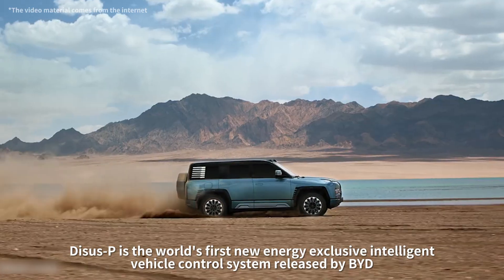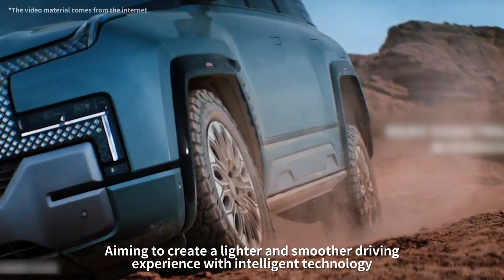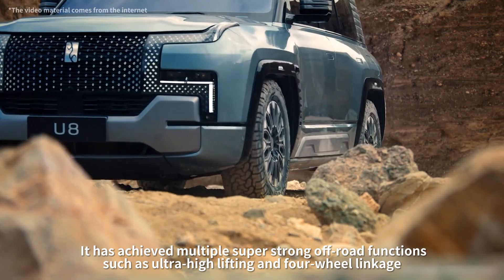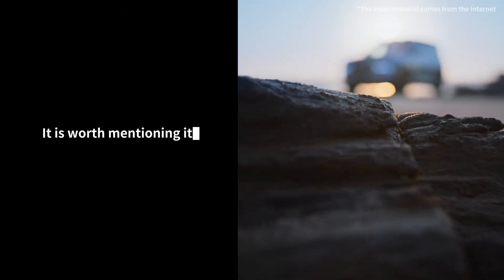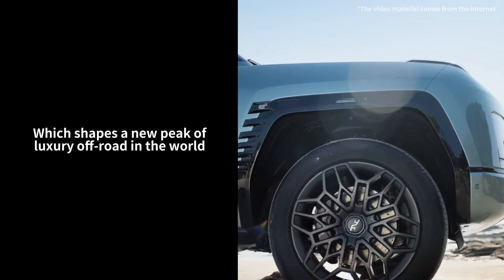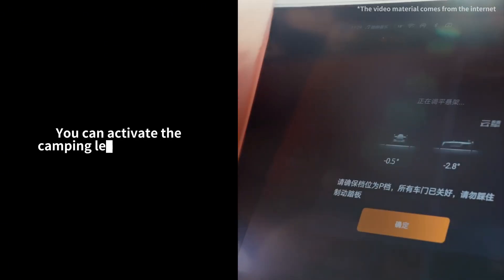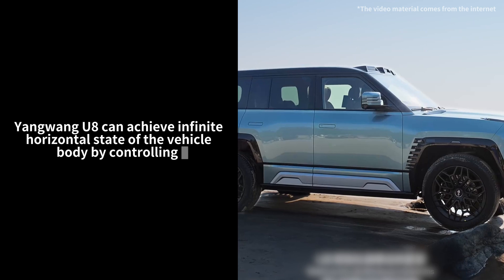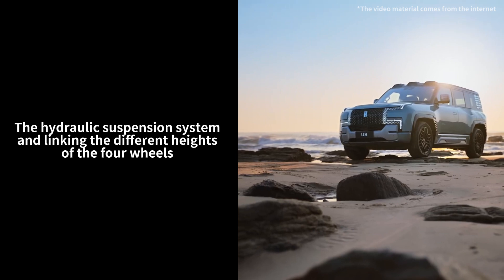DISSP is the world's first new energy-exclusive intelligent vehicle control system released by BYD, aiming to create a lighter and smoother driving experience with intelligent technology. It has achieved multiple super-strong off-road functions such as ultra-high lifting and four-wheel linkage. Notably, its camping leveling function shapes a new peak of luxury off-road in the world. When you can't find a flat place to park in the wilderness, you can activate the camping leveling function, and Yangwang U8 achieves an infinitely horizontal vehicle body by controlling the hydraulic suspension system and linking the different heights of the four wheels.